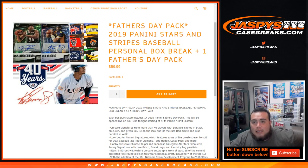What's up everybody, Jason here from JaspysCaseBreaks.com doing another personal box — 2019 Painted Stars and Stripes Baseball. This is a personal box for Scott V in our YouTube stream.